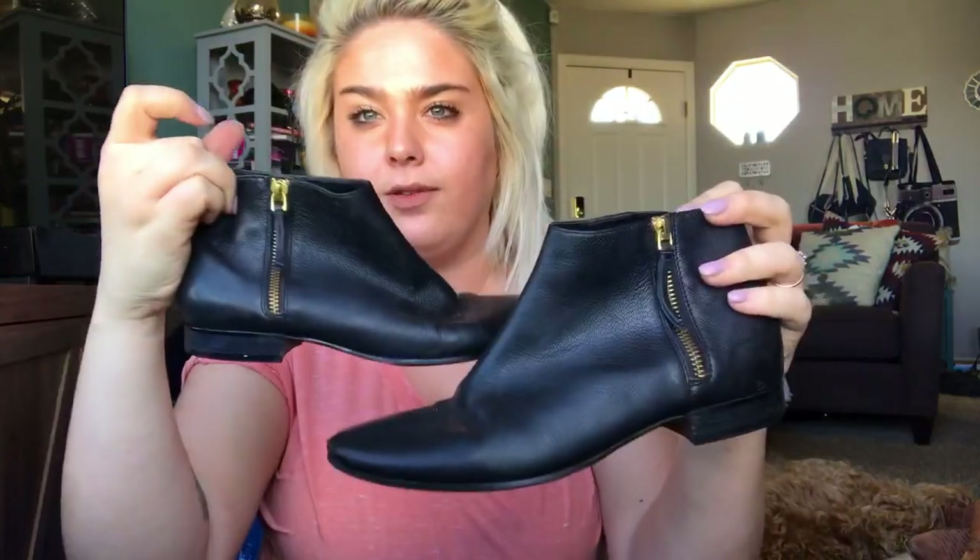These cute little booties — I think I've sold these before. They are Cole Haan Grand OS little side-zip ankle boots. They are a size seven, and I usually start these at around $40. They have a little bit of wear though, so maybe $35 on these. But they're still super cute — lots of life left.